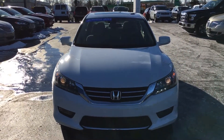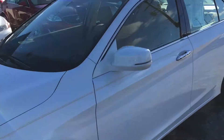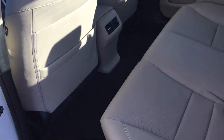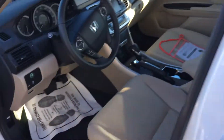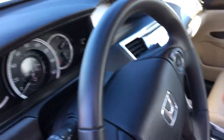Front view. Take a look inside. This is a one owner vehicle, clean Carfax, extremely clean interior. It's only got 26,000 miles on it guys.